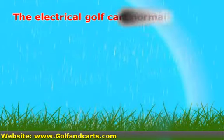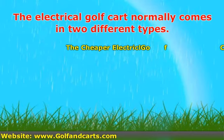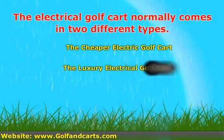The electrical golf cart normally comes in two different types. The cheaper option is actually more of a golf bag on wheels, whereas the more expensive and more luxurious version is an electrical car. Depending on your golfing needs and your wallet, you can have great benefit from both options.